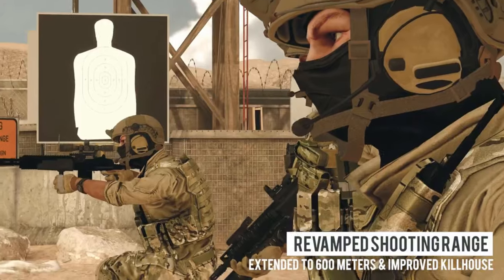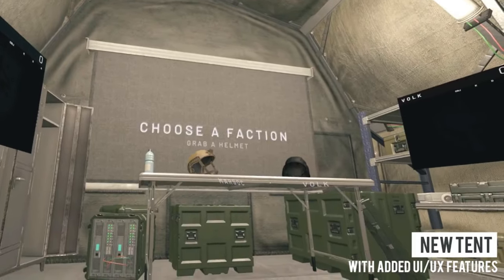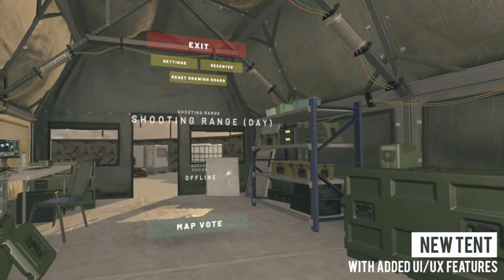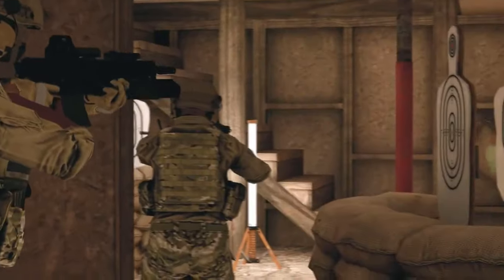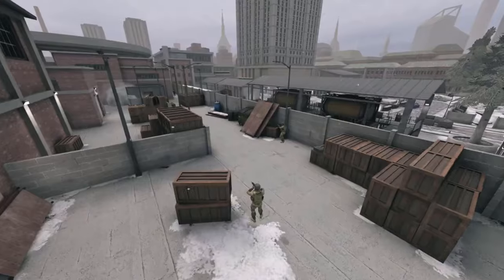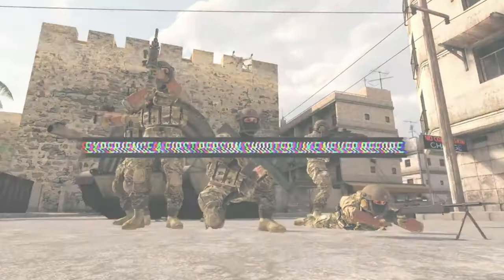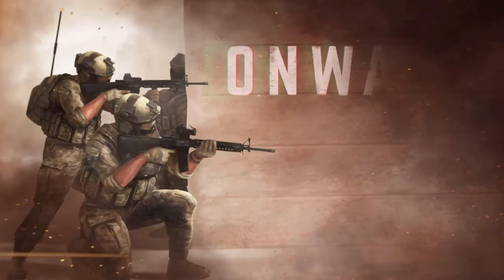Onward still has a community to it and it's still fun. It's the most realistic out of all the shooters — if you're really looking for something real and realistic, Onward is going to do it for you. I have some of my best VR gaming memories from back in the day from Onward. There is co-op, there's PvP, there's a community in Onward. It's a good game overall and it's definitely worth checking out if you're looking for a mil sim.